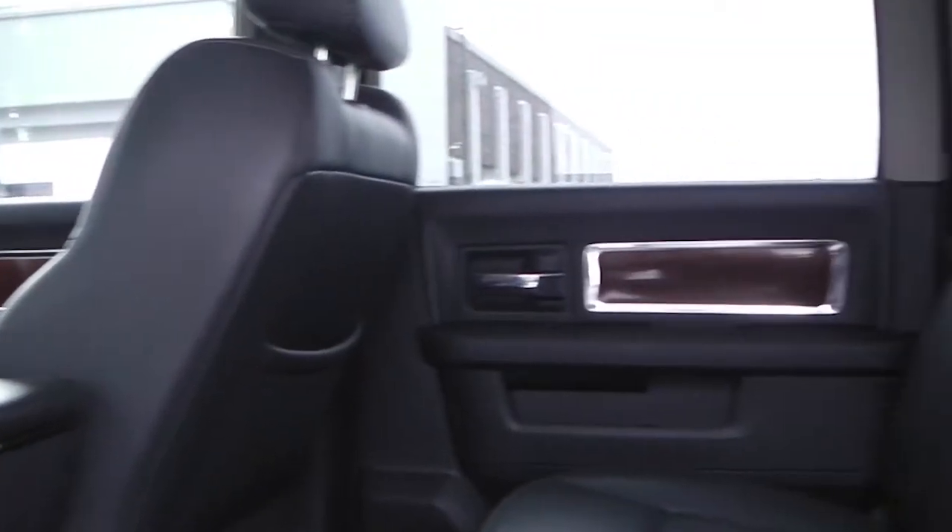The interior features all-leather seating, with heated front seats and a heated steering wheel.